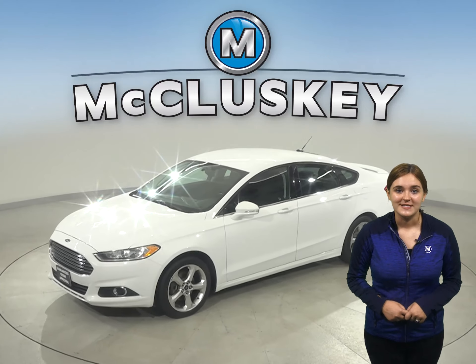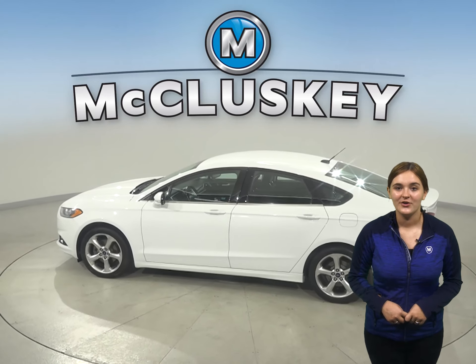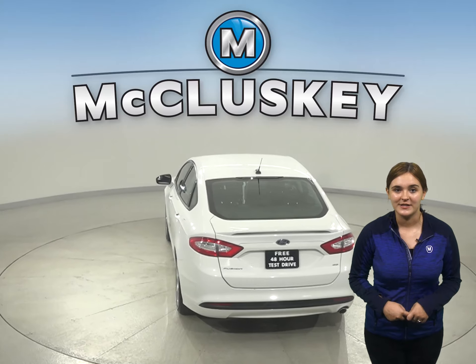This 2013 Ford Fusion Titanium is loaded with features that will make your everyday commute simple and safe. Under the hood, there is an EcoBoost 2.0-liter i4 turbocharged engine with a 6-speed automatic transmission.